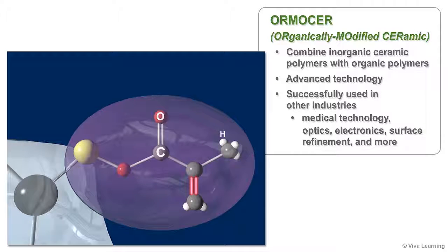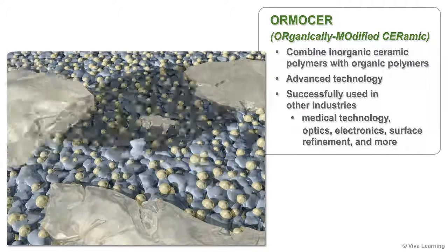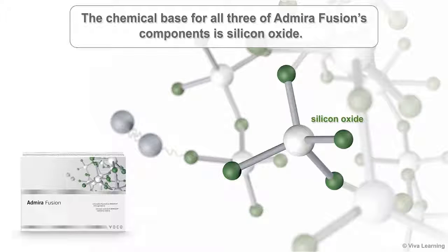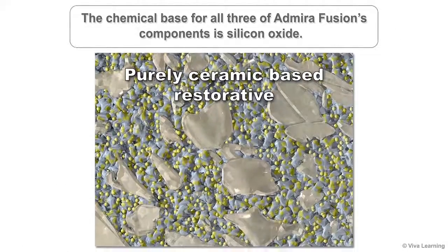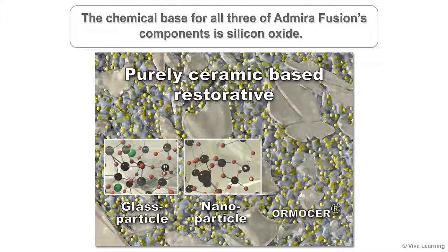You can find Ormocers in medical technology, optics, electronics, surface refinement, and more. The chemical base for all three of Admira Fusion's components is silicon oxide. This includes the material's nano-fillers and glass-ceramic fillers, as well as the Ormocer resin matrix.